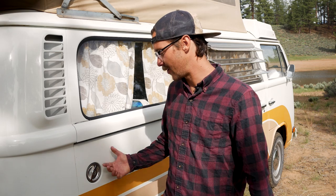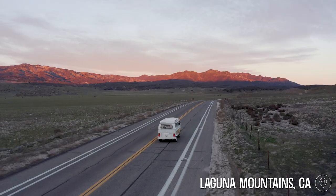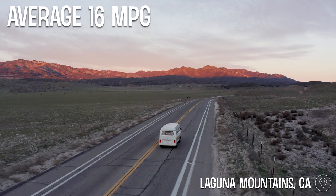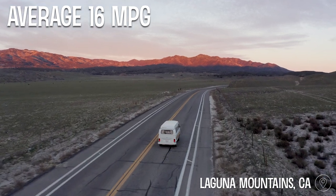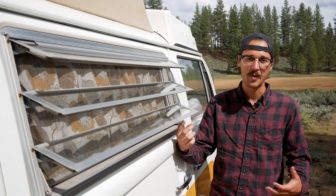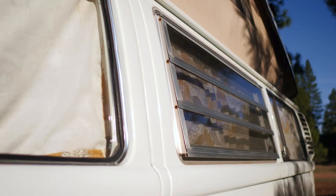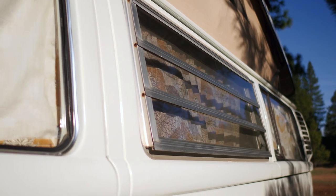Our gas tank is about 14 gallons in capacity and we get 16 miles per gallon. On a full tank of gas, you can get 220 miles total. These right here are called Jalousie windows and they're on most Volkswagens that have a Westfalia camper conversion. We love them because if we open both sides, we get a really nice cross breeze on a windy day.